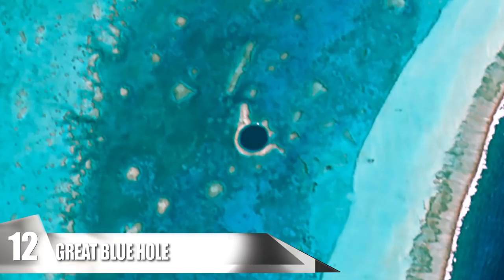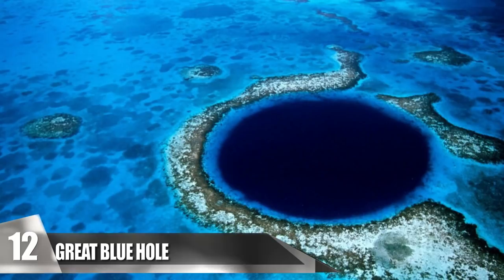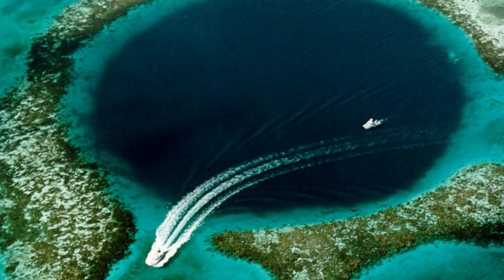12. Great Blue Hole. This massive sinkhole is located off the coast near Belize City, close to the middle of Lighthouse Reef. The hole is almost a perfect circle that measures about 1,040 feet across and 410 feet deep. It formed when sea levels were low during events of the Pleistocene glaciation, and studies of stalactites within the hole suggest that its formation began about 153,000 years ago. This place gained its fame when Jacques Cousteau said it was an excellent site for scuba diving. There are numerous fish species within the hole, such as the Caribbean reef shark and the midnight parrotfish, though divers generally travel here to view the stalactites within the cave.